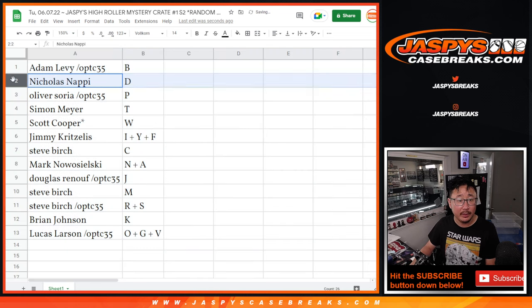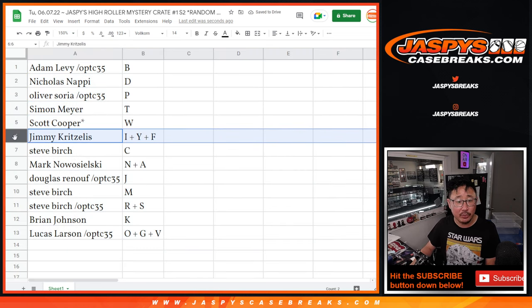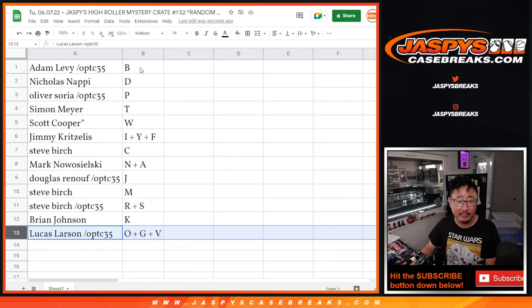All right — Adam with B, Nicholas with D, Oliver with P, Simon with T, Scott with W, Jimmy with I, Y, F, Steve with C, Mark with N and A, Douglas with J, Steve with M and R, S, Brian with K, and Lucas with O, G, V.